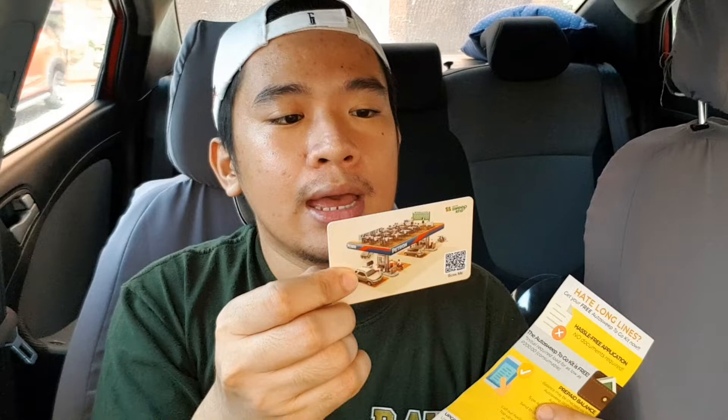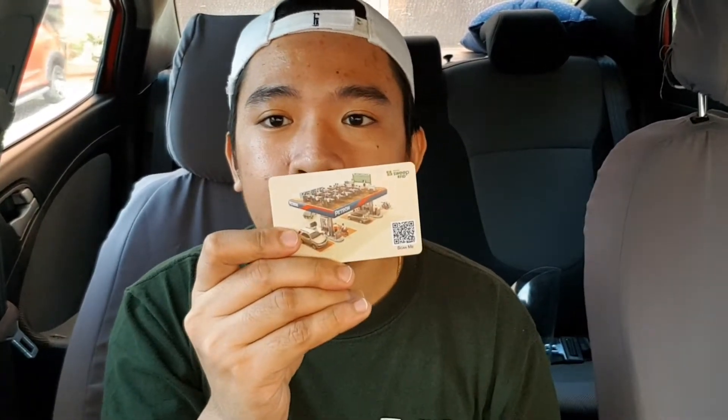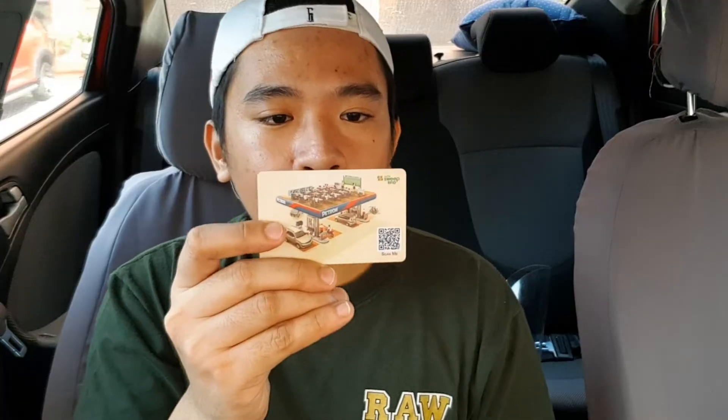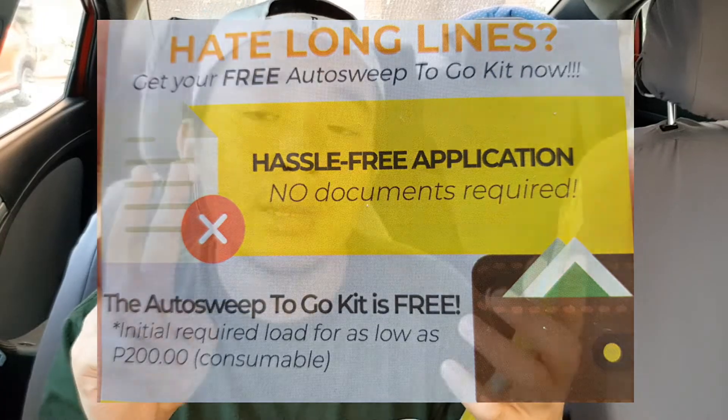We're done applying for our AutoSweep RFID sticker and it has been installed on our vehicle. Along with the sticker, they also gave us a card — if your sticker doesn't work, you can present this card to pass through. The AutoSweep to-go kit is free, with an initial required load for as low as 200 pesos, which is consumable.